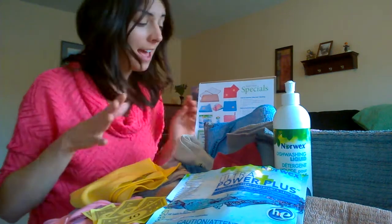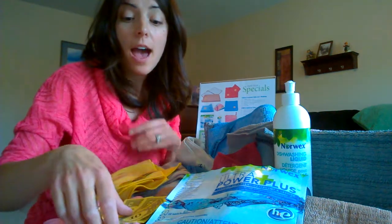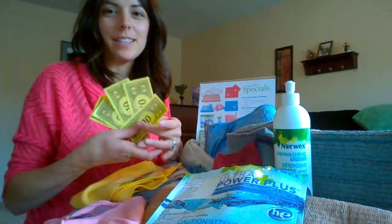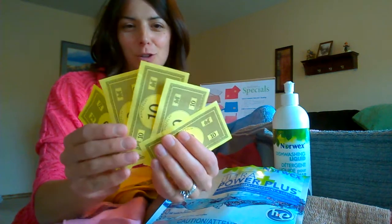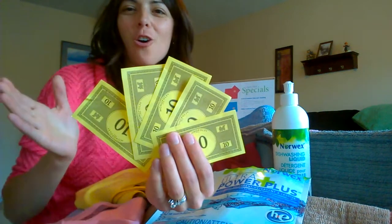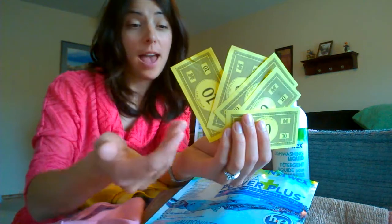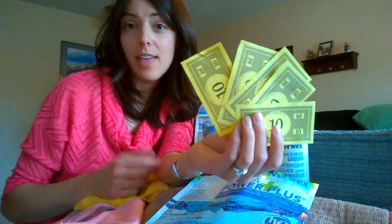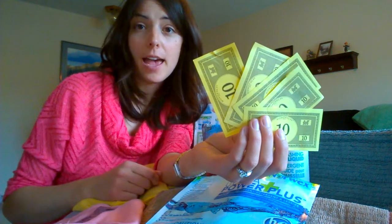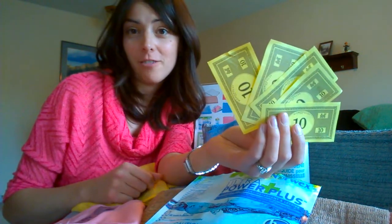The second way you're rewarded is based on the percentage of sales. Looking at a $500 party, the hostess has $50 — and this isn't play money, this is real Norwex money. They can use $50 to spend on anything Norwex in the catalog, or they can go over that amount and pay the outstanding balance. For instance, if they wanted to buy a mop system at $100, they can use $50 credit and just pay the $50 difference.